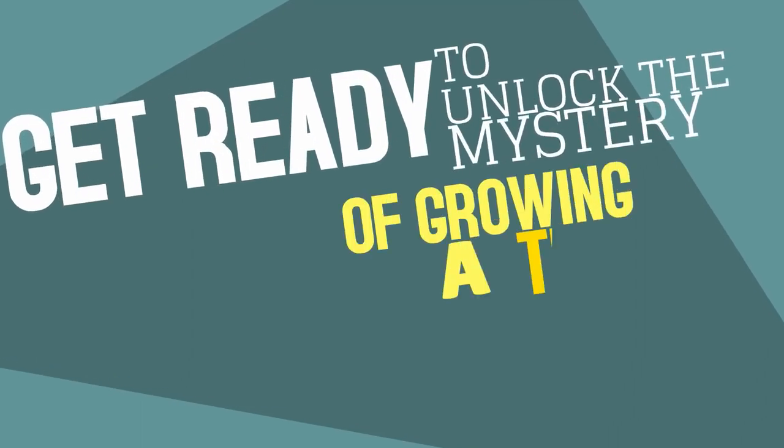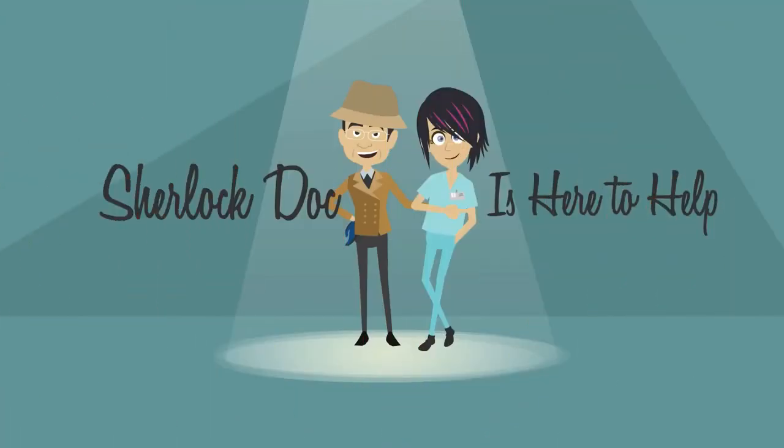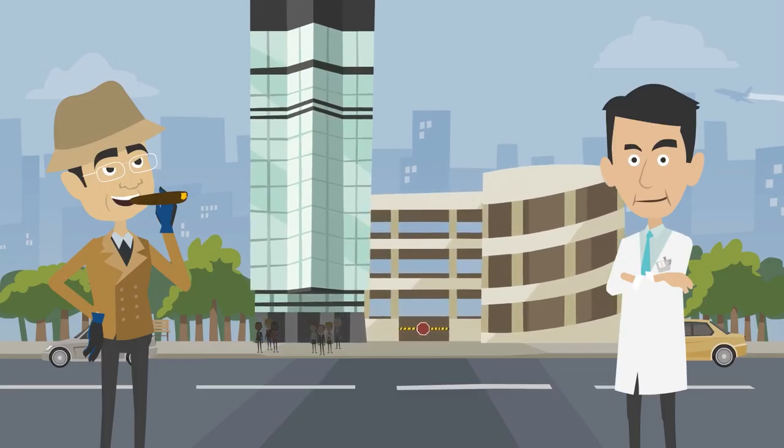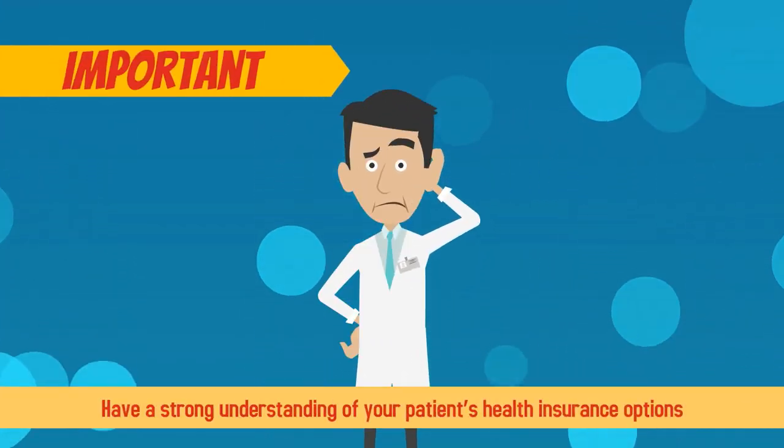Get ready to unlock the mystery of growing a thriving medical practice. Sherlock Doc is here to help! As the owner of a new or growing medical practice, it's important to have a strong understanding of your patient's health insurance options.